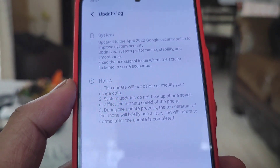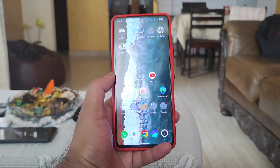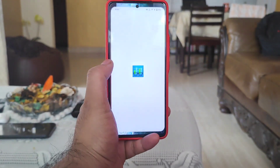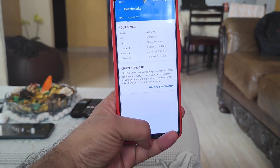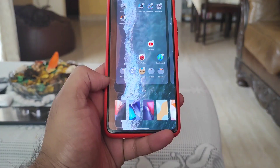Just yesterday I did receive the April security patch update in the IQ7 device. After this security patch update I did the Anu Benchmark test and right now I am trying to do the Geek Benchmark test. Let's find out how much single-core and multi-core performance we can actually expect in this IQ7 smartphone.